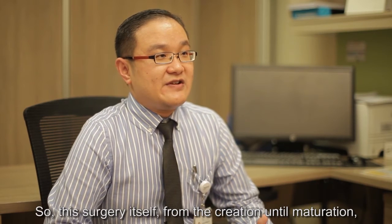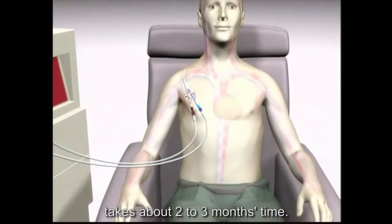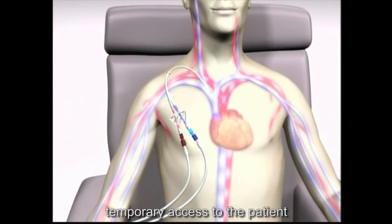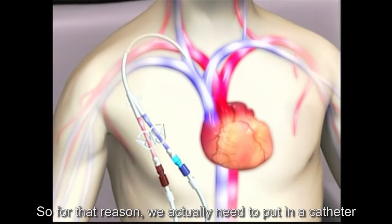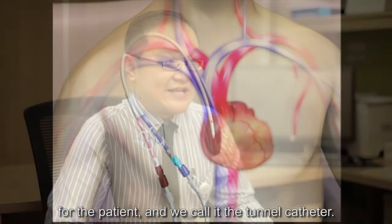This surgery itself, from creation until maturation, takes about two to three months. So for immediate dialysis, you need to put a temporary access for the patient which can be used immediately. For that reason, we actually need to put in a catheter for the patient, which we call a tunnel catheter.